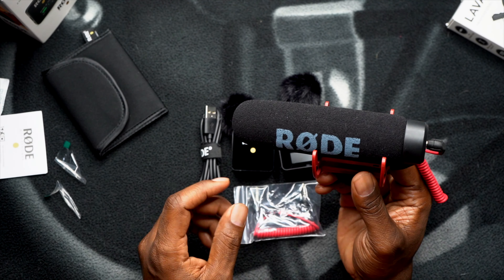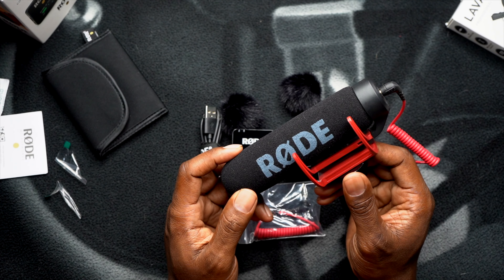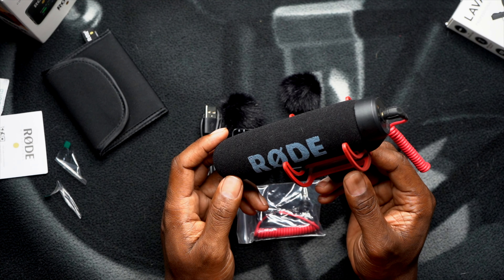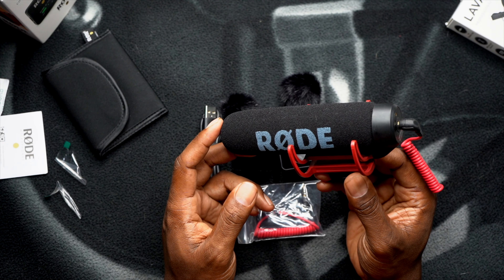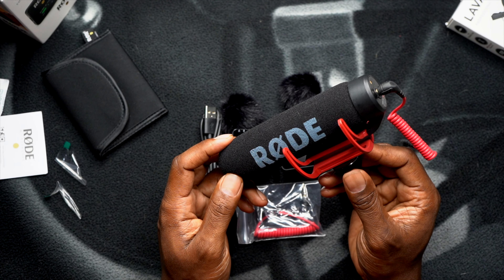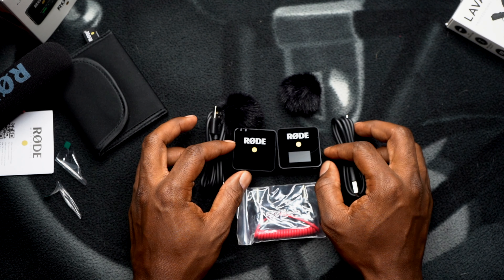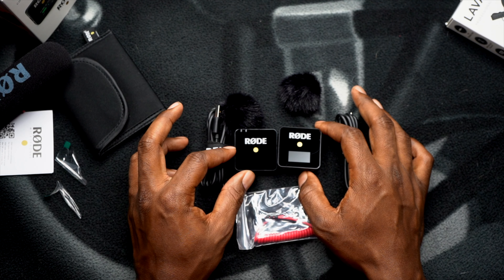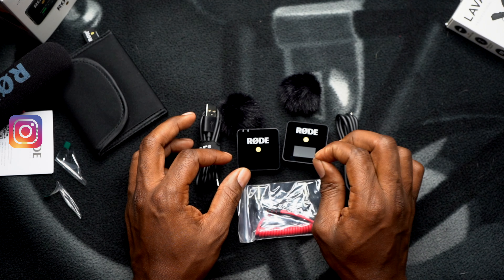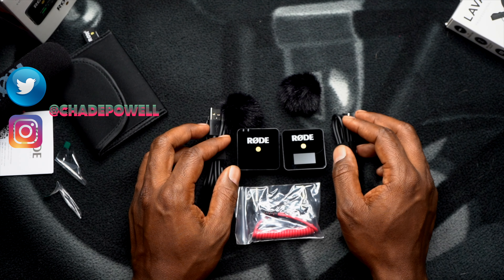I used this a lot before I bought these Rode Wireless GO mics — I was using this right here. But yeah, let's get this rocking and that's it for this video. We'll see you on the next video. Peace.